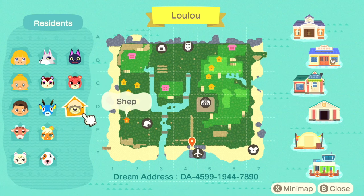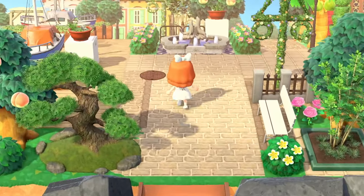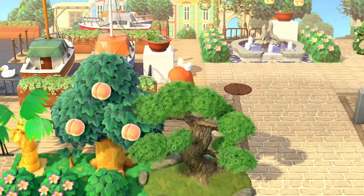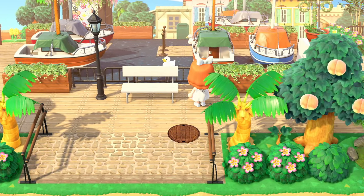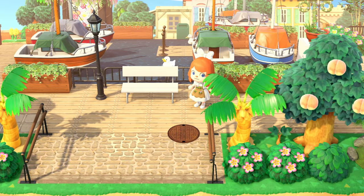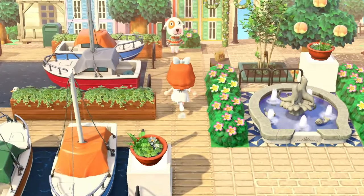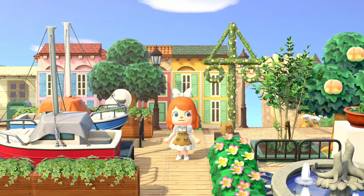There is the dream address as well if you'd like to tour along with me, which I always recommend. The entrance here is a port because all of the little towns in the French Riviera have small or large ports, or so I hear. It's a very fitting, realistic entrance to the island.